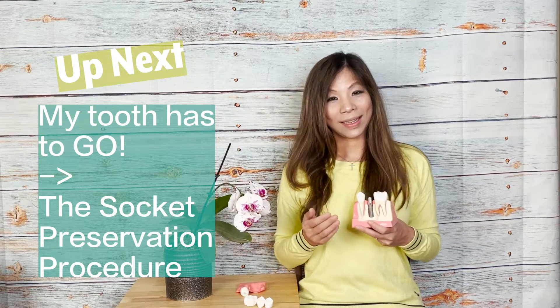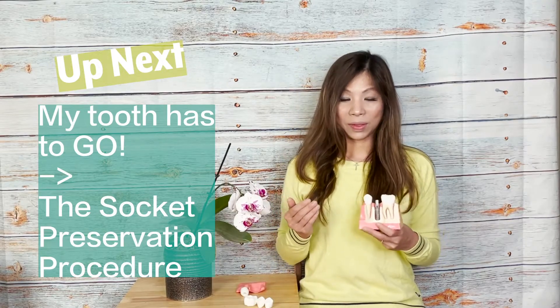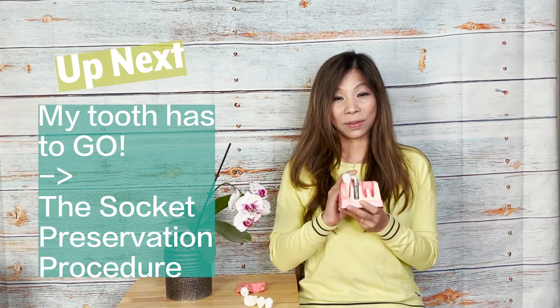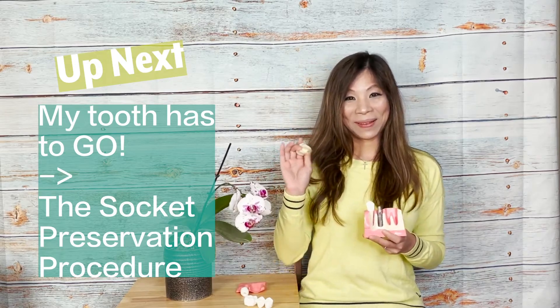I hope you get more understanding about the dental implant. Next video, we are going to talk about if you have to get a tooth pulled, what procedure we can do to preserve your bone to prepare for the future implant. See you next time, bye bye!